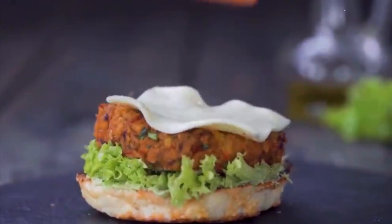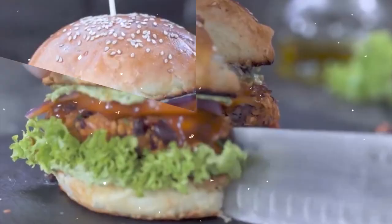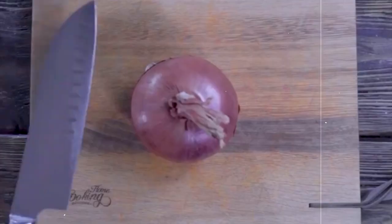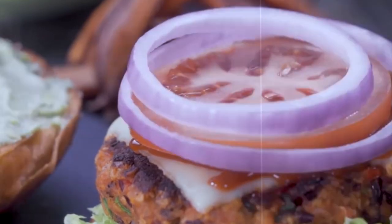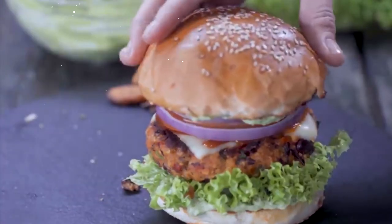5. Veggie Burger with Sweet Potato Fries. Satisfy your burger cravings with a healthy and plant-based veggie burger. Top with lettuce, tomato, and pickles, and serve on a whole-grain bun. Pair with baked sweet potato fries for a delicious and filling lunch. This meal is approximately 400 calories, making it a guilt-free alternative to traditional burgers.